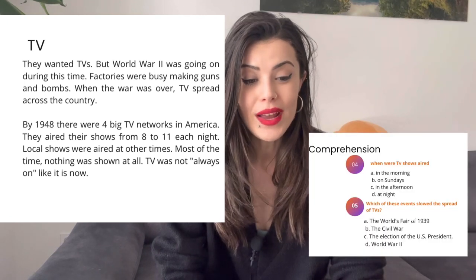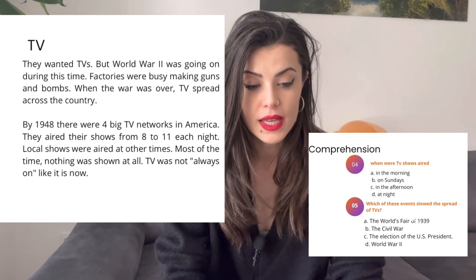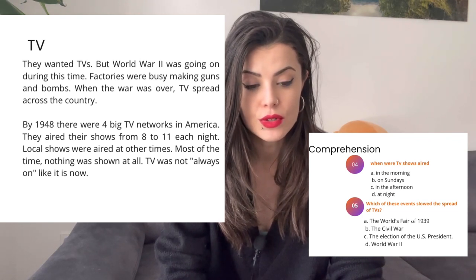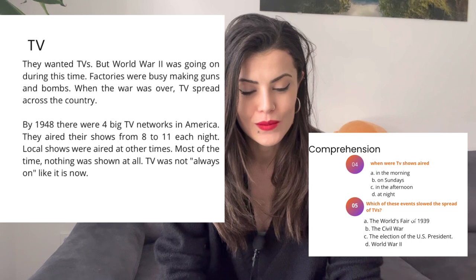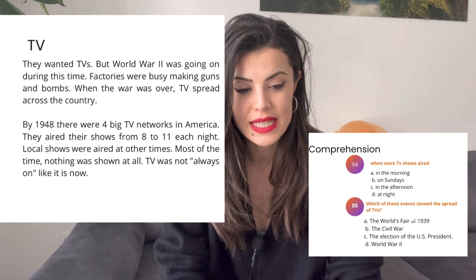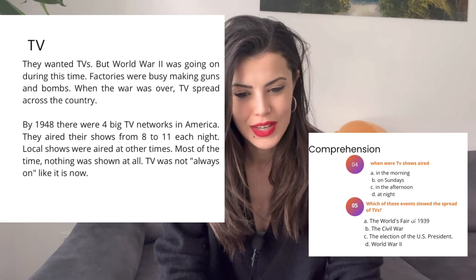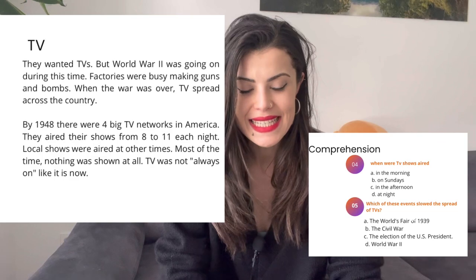When were TV shows aired? In the morning, on Sundays, in the afternoon, at night. The correct answer is at night.